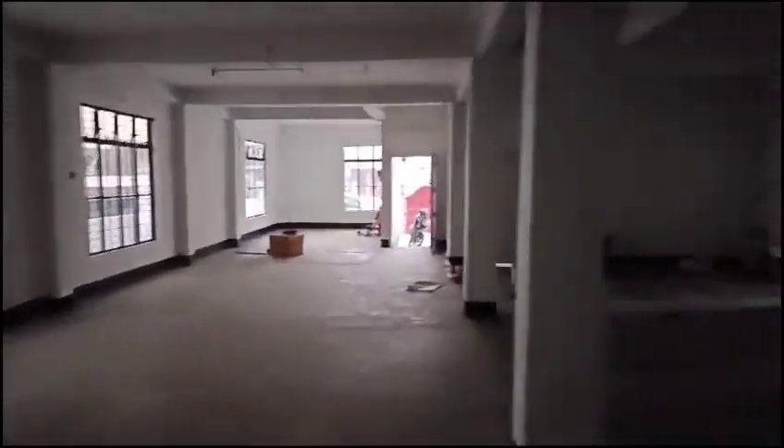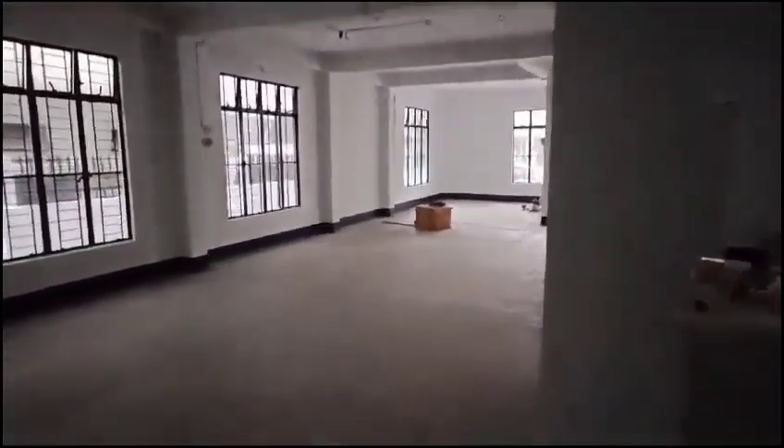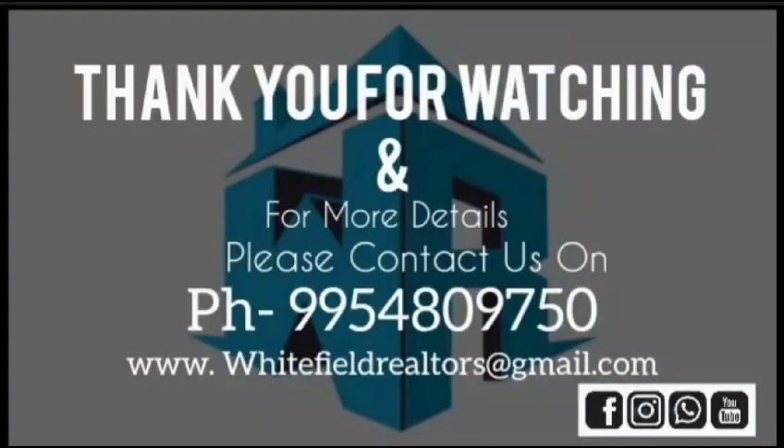So, 1600 square feet office space on the ground floor in Beltola, available for rent. Thank you.